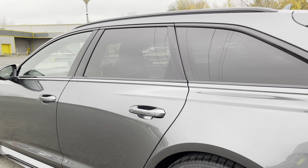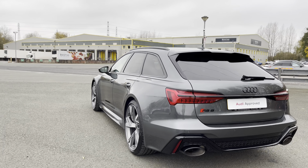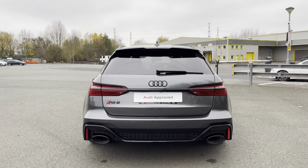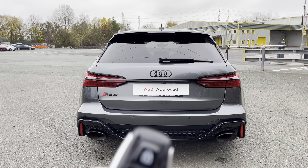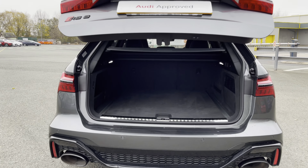Moving round to the back of this RS6, the aggressive and intimidating looks continue with the RS rear diffuser as well as the RS roof spoiler making for an edgy and stylish look. Meanwhile the dynamic rear indicators make you stand out on the road, and the boot is easily opened by double tapping the middle button on the keys as shown — perfect for when your hands are full.